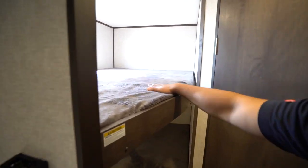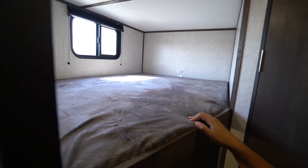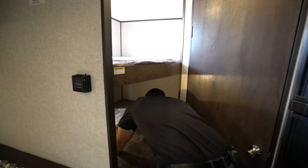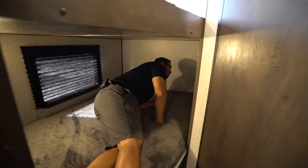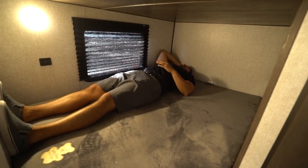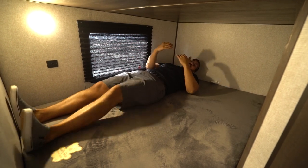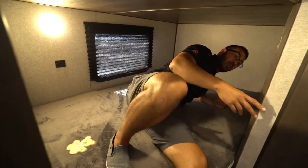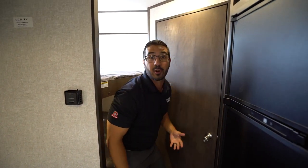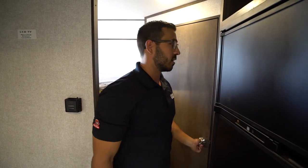Right here in the back corner are your double-over-double bunks with a 300-pound weight capacity. LED lights, and you also have a window in both top and bottom bunks plus USB ports. I am six feet tall and as you can see, I can actually lay down here. So if you have adults that want to sleep in here, it can accommodate them. If they're taller than six feet, they'll probably have to curl up a little bit, but any shorter, they can fully extend.